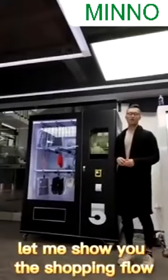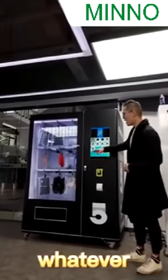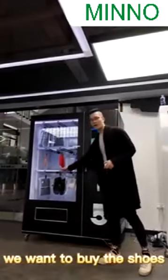Let me show you the shopping flow. Click the screen to enter the menu. Now we select whatever we want to buy. For example, we want to buy the shoes.